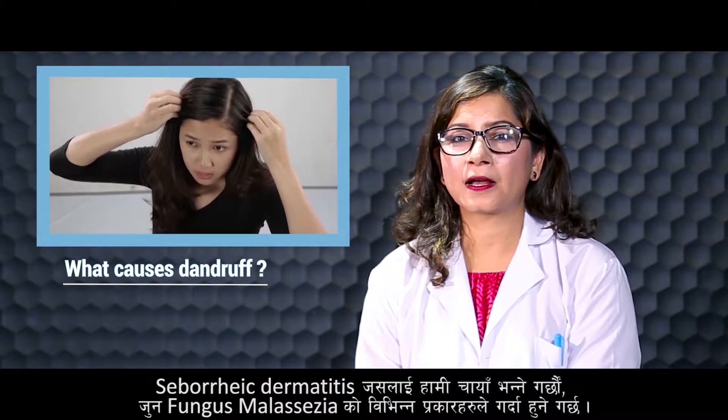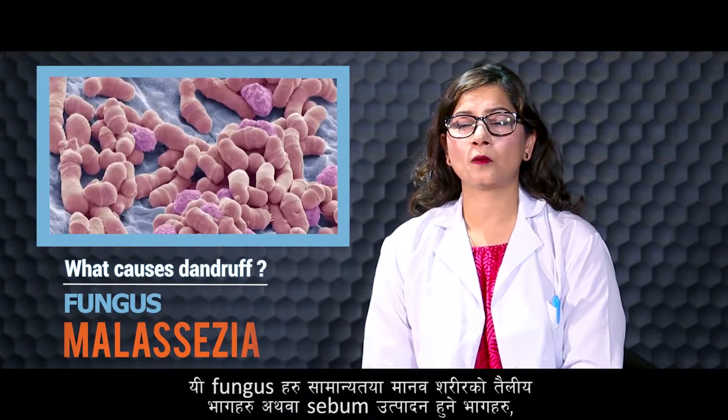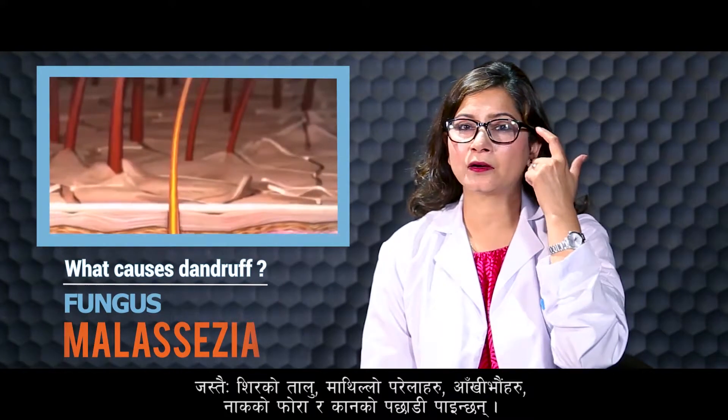Seborrheic dermatitis, also known as dandruff, is caused by different species of the fungus Malassezia. These fungi are commonly found on sebum-producing or oily surfaces of the human body, such as the scalp, upper eyelid, eyebrows, nasal labial fold, and behind the ears.